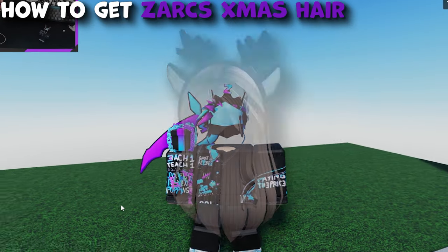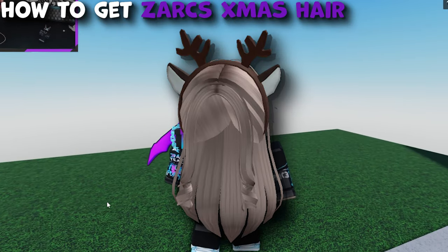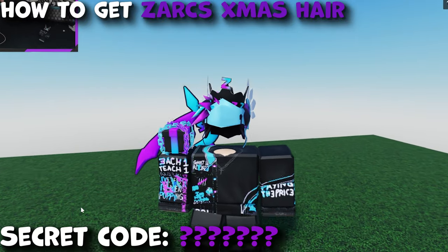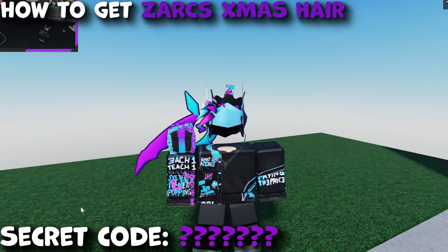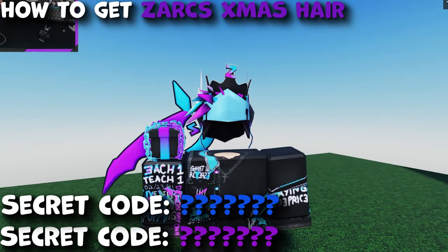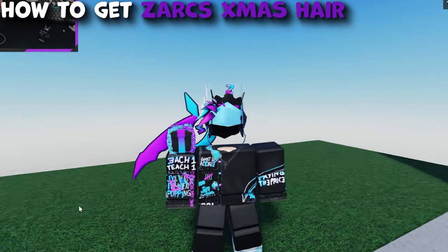Today I'm announcing my Zark's Christmas hair right here. I think it looks really good. We're going to be talking about the drop times in this video, how to get it, all the info, and even some secret codes for some items you can redeem right now when you're watching this, and a secret code for the hair that you can get once it's out. So you don't want to miss this video, we're just going to hop straight into it with all the info.